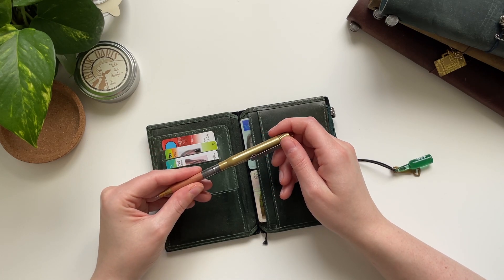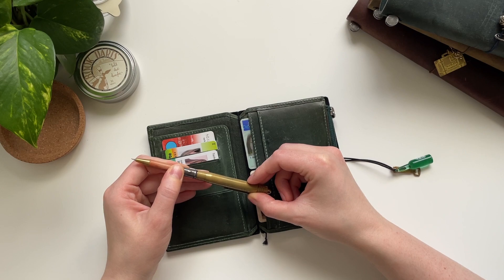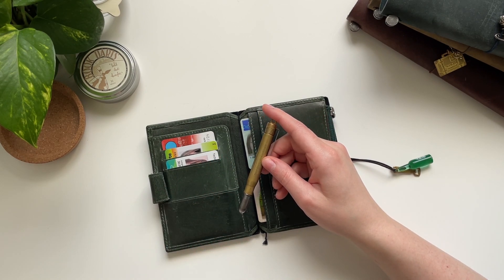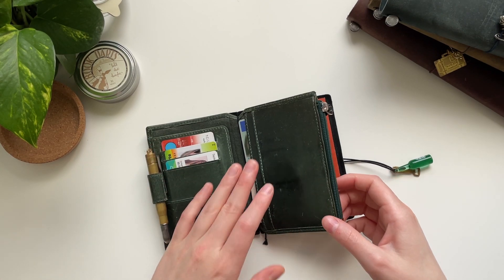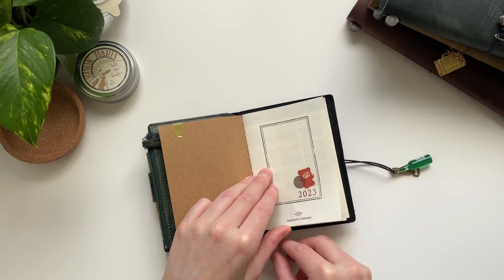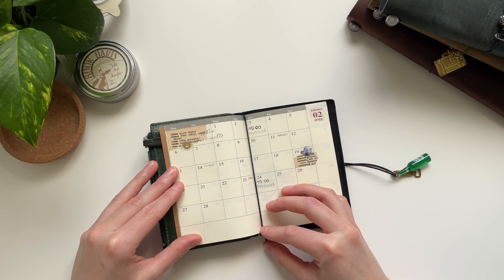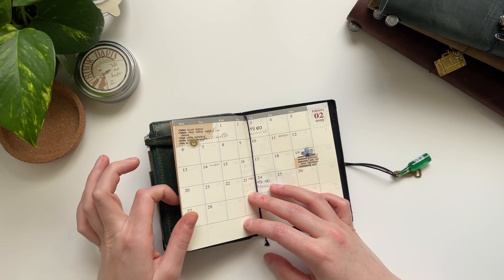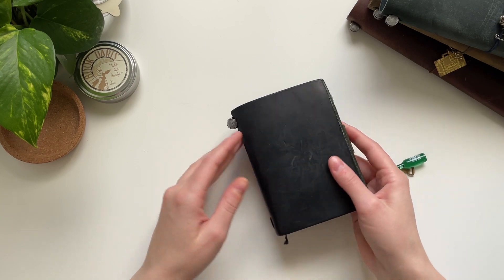I also have the Travelers Company brass ballpoint pen in the pen loop — it's really compact and doesn't take up much space. I'd like to replace it with the brass pencil eventually, but those are quite expensive so for now I'm happy with this one. The second insert is a simple monthly insert by Travelers Company which I use to put in all my appointments on the go. It's nothing special but it's useful to always have a calendar with you.